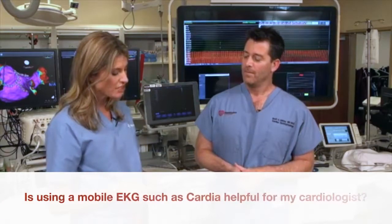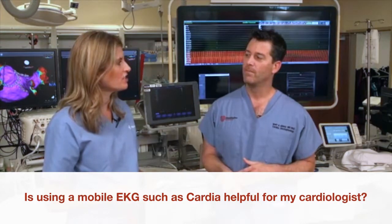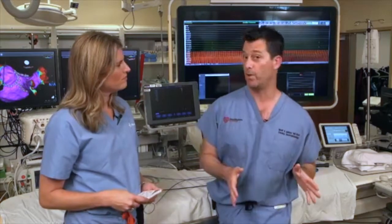Is using a mobile EKG such as Cardia helpful for my cardiologist? If you send every one of those Cardia EKGs to your cardiologist every two or three minutes, it's not helpful. But if you're recording what's going on with your heart and you work together to get that snapshot of what the heart's doing to your cardiologist's attention to make a diagnosis, that's helpful.